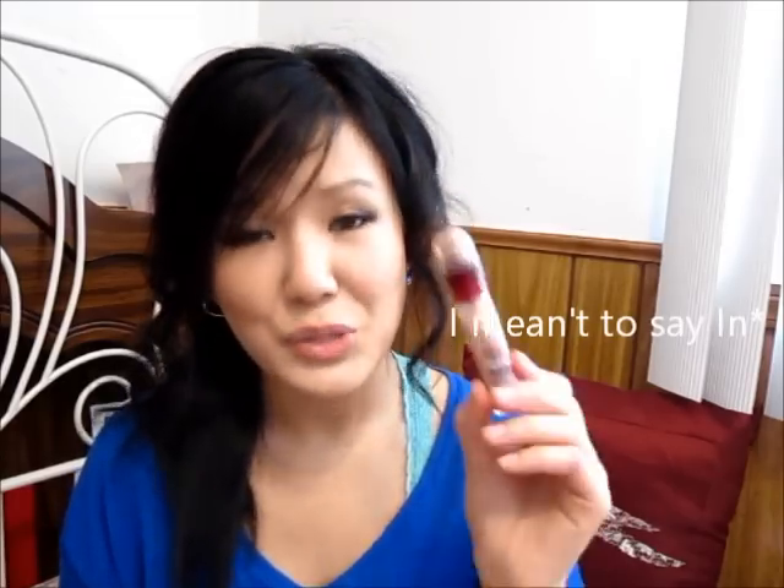This was about $8 depending on which drugstore you purchase it from. Walmart is always the cheapest place to get your drugstore beauty products, in my opinion. Overall, I just really like this.